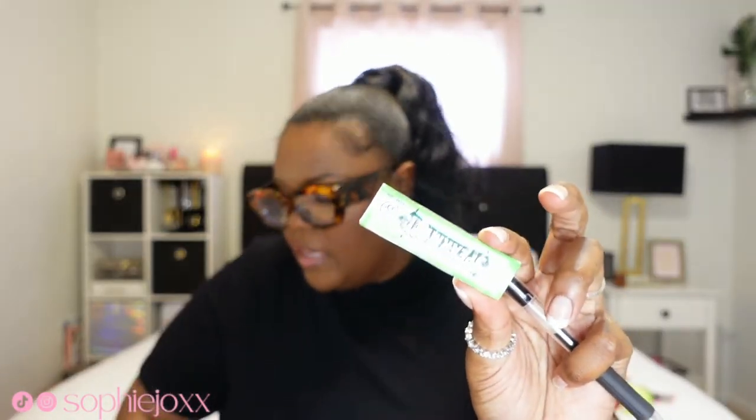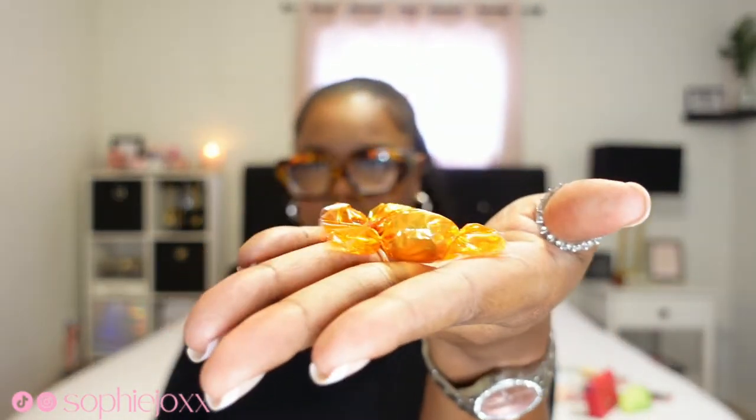There's a pen at the bottom, there's some spearmint gum. I also have some Lifesavers mints and some ginger chews — ginger candies I guess you could call them — because I get nauseous sometimes and the ginger really helps to calm my stomach down.